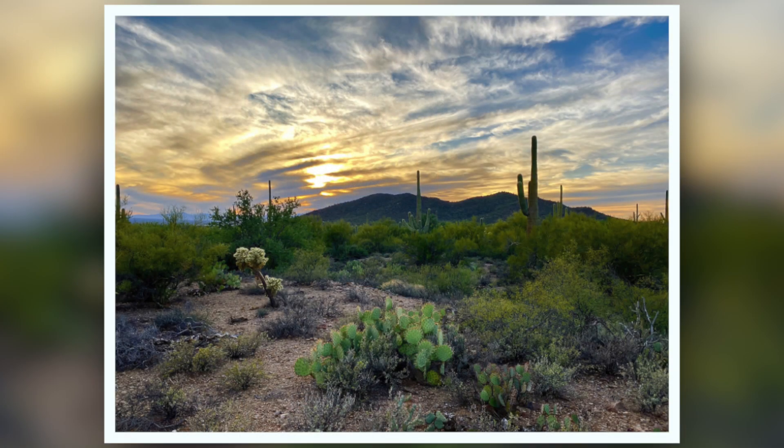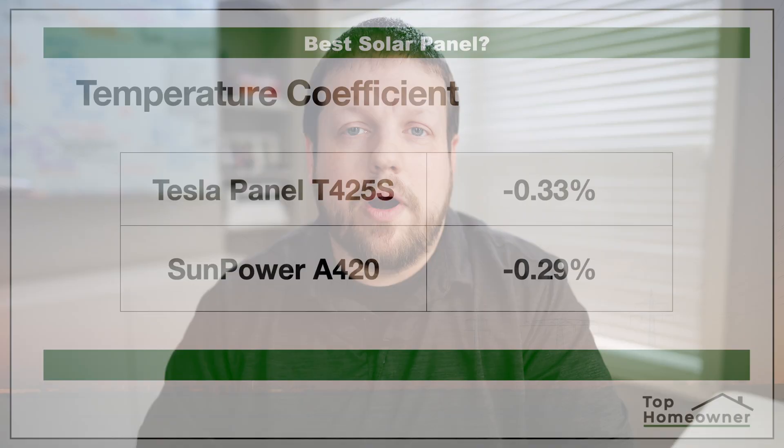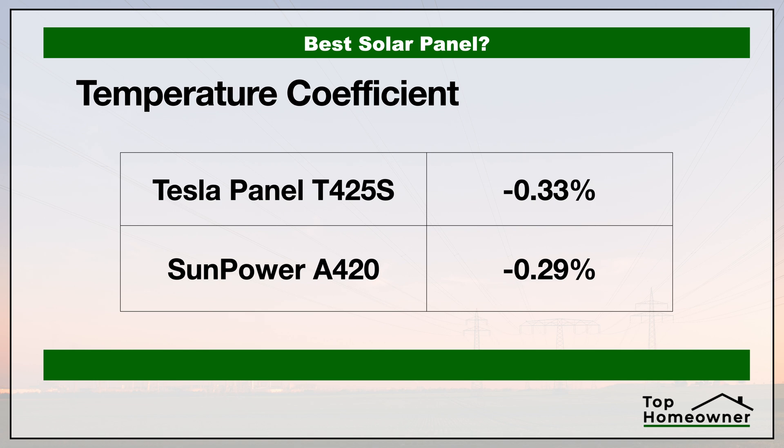Now let's look at temperature coefficient. I know it sounds complicated, but it's not. The temperature coefficient is simply a way to understand how efficient a solar panel is at converting sunlight into electricity when it gets hot. Solar panels actually lose some efficiency as they heat up, so this number tells us how much energy is lost. The closer the number is to zero the better — zero meaning no energy loss from heat. This matters most in hotter climates like Arizona or the desert, though it's still worth being aware of in the Midwest or up north.